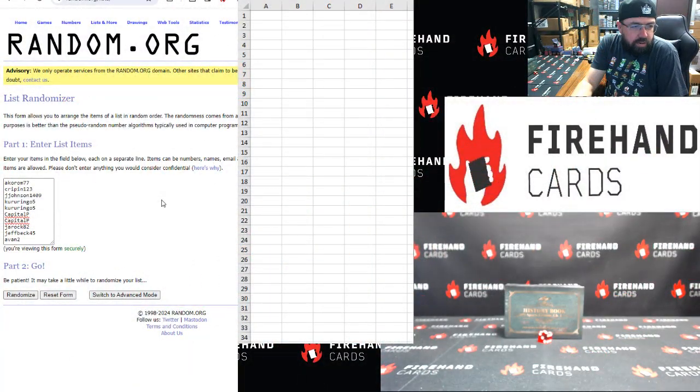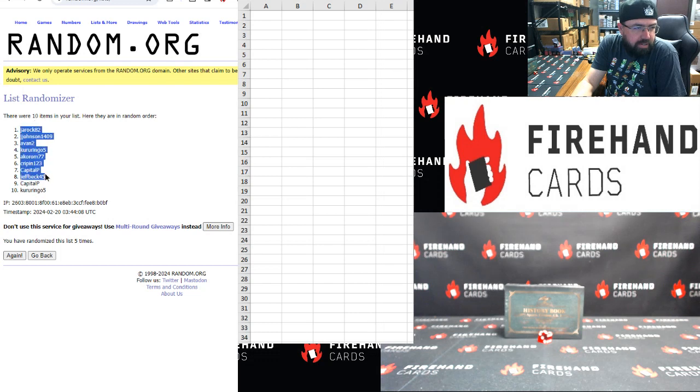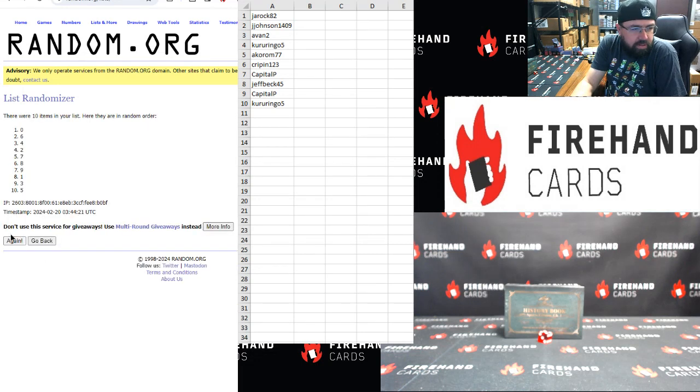Acorum up top, A-Van at the bottom, five clicks. Good luck. One, two, three, four, and five. Jawrock top, Kuru Ringo five bottom. Zero, nine top to bottom, five clicks. One, two, three, four, and five. Six top, seven bottom.